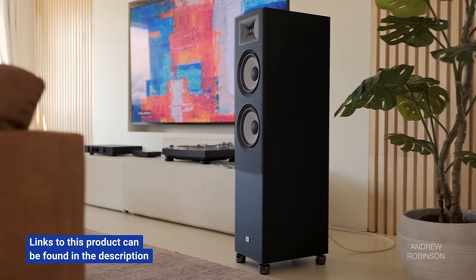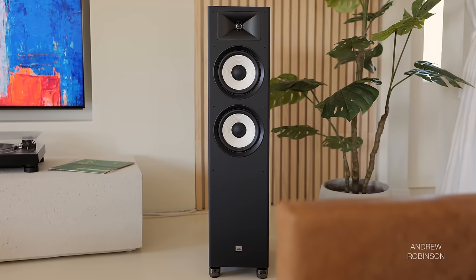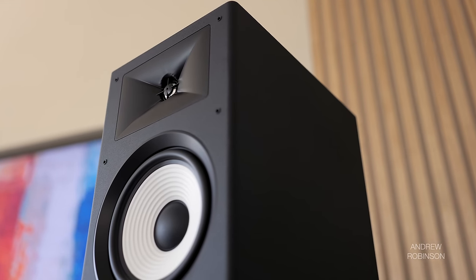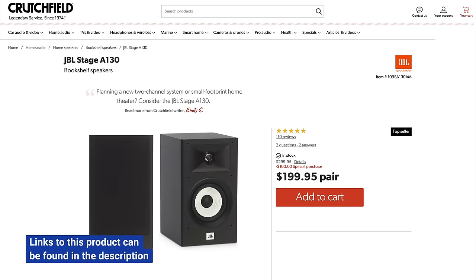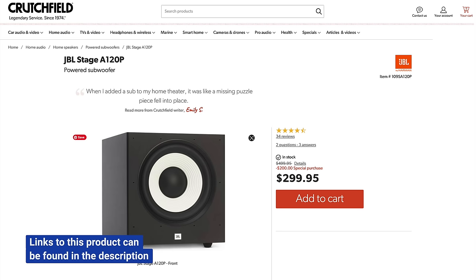The JBL Stage A190 tower speaker is an absolute beast of a budget speaker — one of Christie's favorites, and it's easy to see why. Punchy, rich but controllable bass, a neutral and intelligible mid-range coupled with extended and detailed highs sums up the A190s. A pair will set you back less than $600 — they are $299 each. Add a pair of Stage 130 bookshelf speakers for surrounds and a Stage 125 center, and you are in business. You may not need a sub with this system, but if you want one, I recommend keeping it in the family and going with the A100P. Five Stage speakers and the sub will run you less than $1,200.